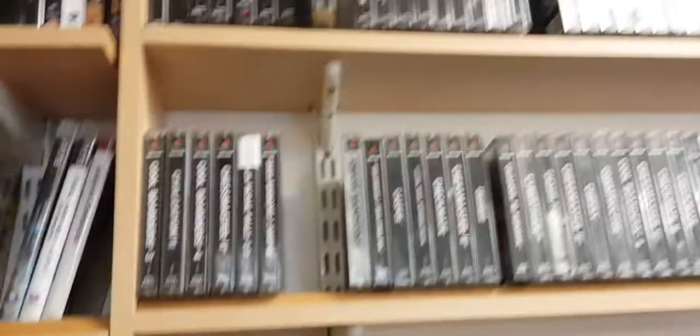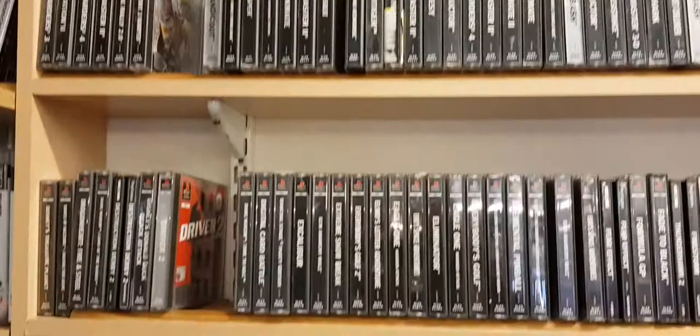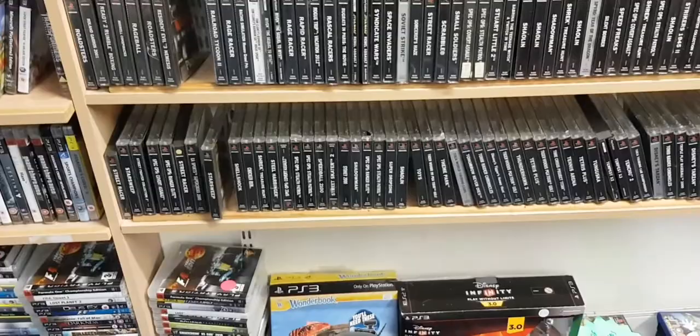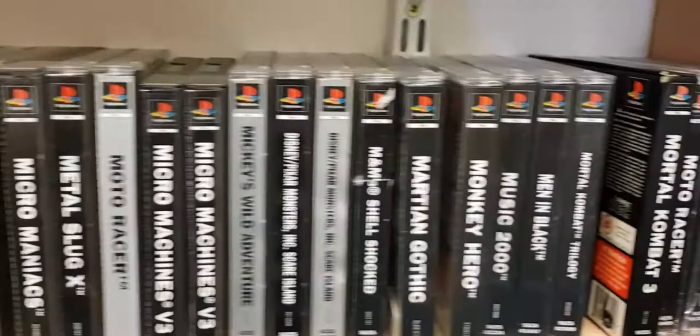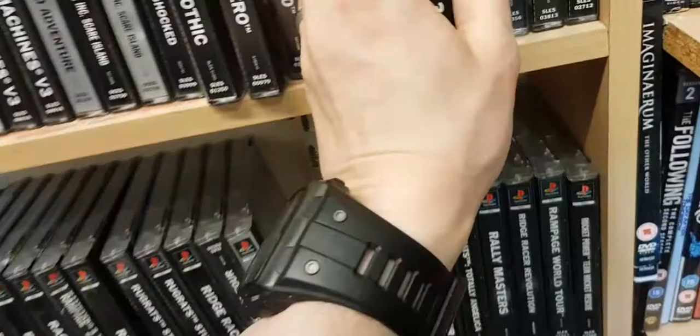And then right at the back, look at all this PlayStation stuff here - class. A few little PC games there. Good old Matt Hayes Fishing. I do like a bit of fishing.